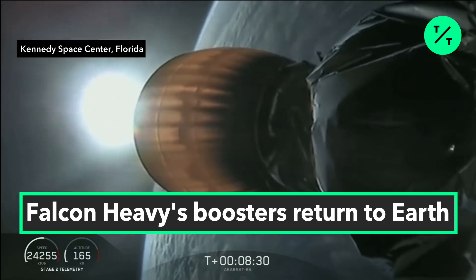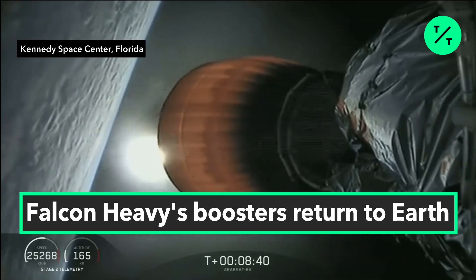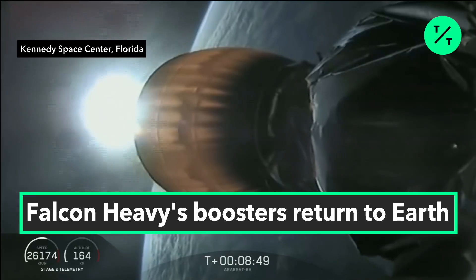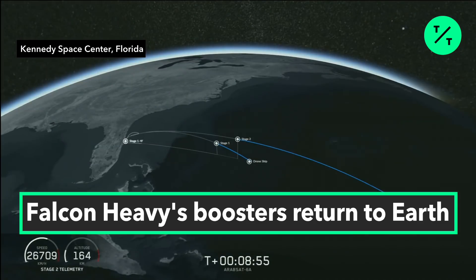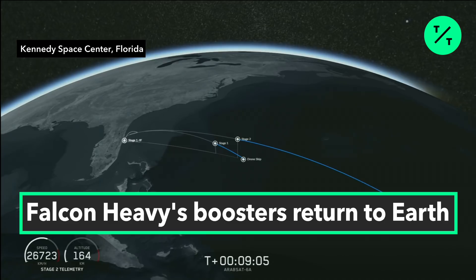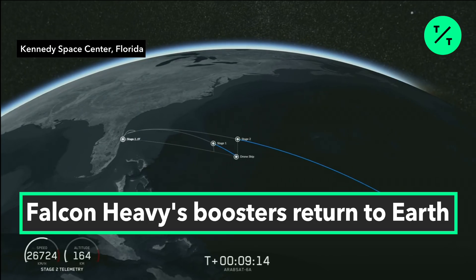Coming up in about 20 seconds, we're going to listen for confirmation of SECO 1, or second stage engine cutoff 1. And we have confirmation. Now we're just waiting to hear nominal orbit insertion — and we have that confirmed.